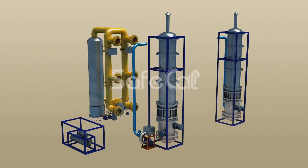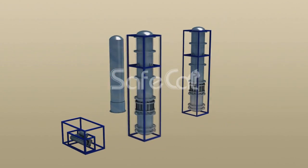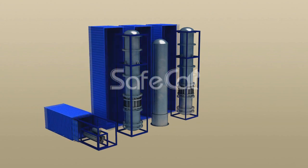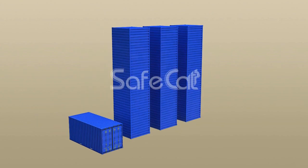The unit has a modular structure and is installed into several standard shipping containers to ensure a high degree of prefabrication and ease of installation on site.